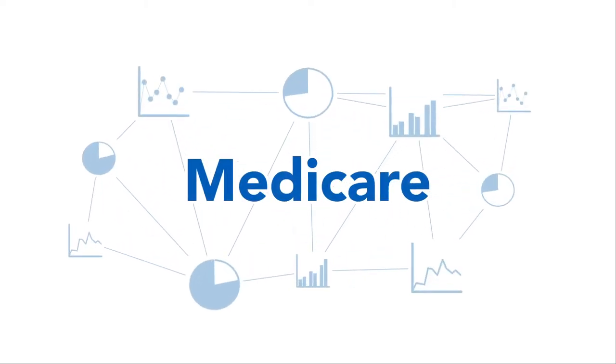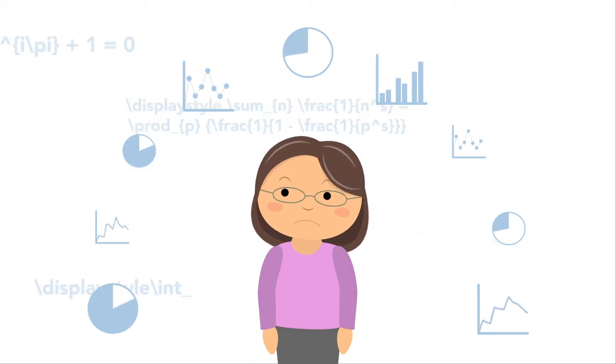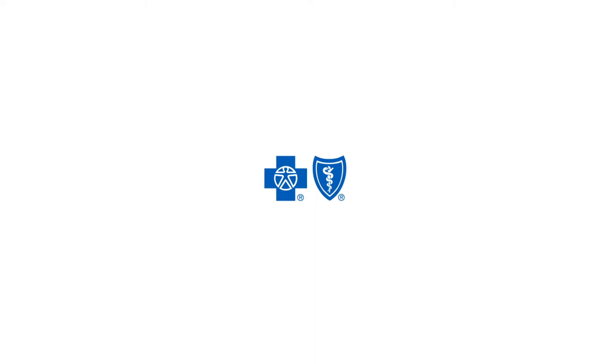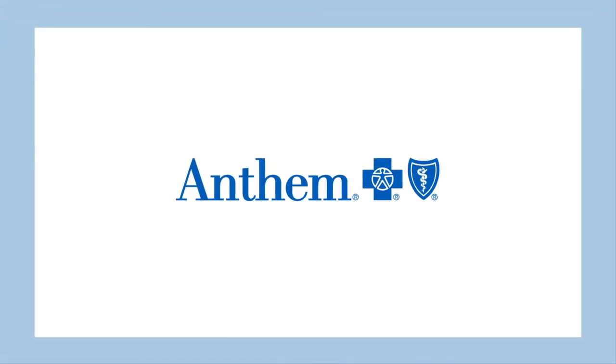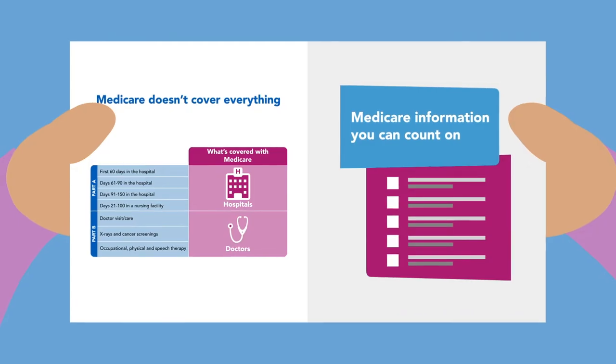Medicare can be confusing, but getting the health benefits you need shouldn't be complicated. And at Anthem Blue Cross and Blue Shield, we make sure it isn't. We're here to guide you through your options before you enroll, so you can make an informed, confident decision. Let's go over those options in detail.